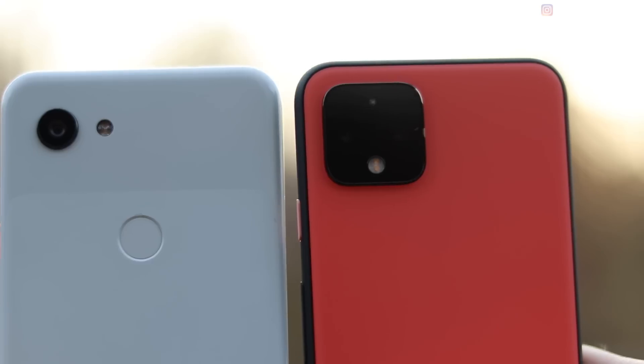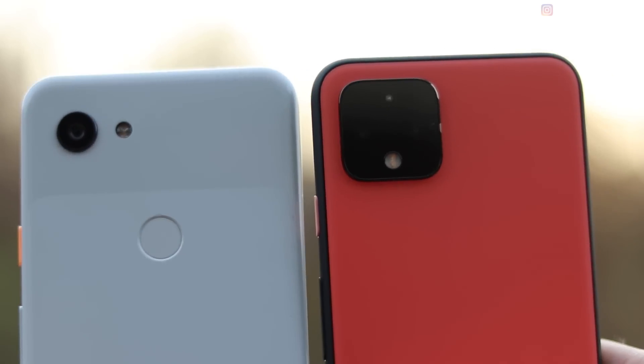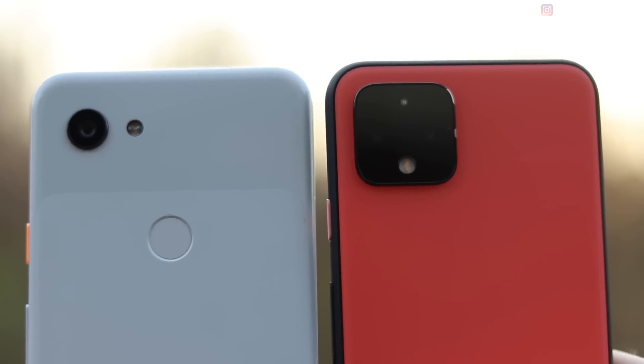Hey everyone, welcome back to the channel. I'm Mike O'Brien, and this video is all about the Google Pixel 3a and the Pixel 4. Normally I don't compare a flagship phone to a budget phone, but in the case of the Pixel, I think we need to make an exception. I think Pixel phones are not really about the flashiest, newest hardware features.